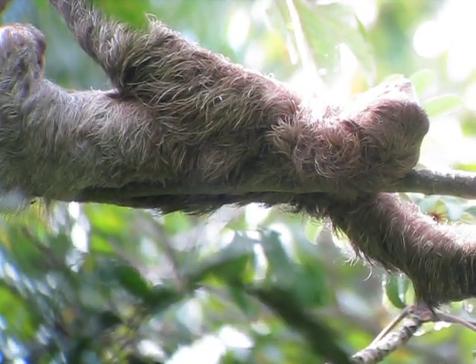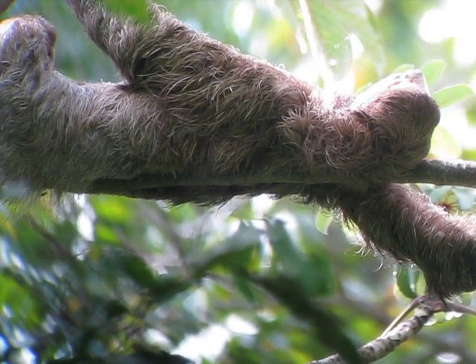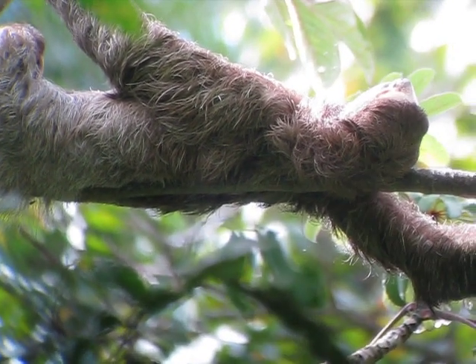Is this a member of, like, the monkey family? No, they're a different family. They're almost their own family. Sloth is a sloth.